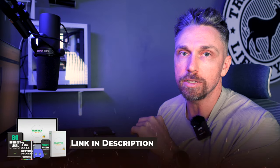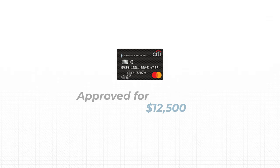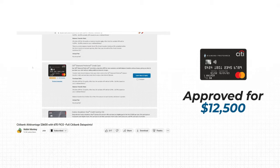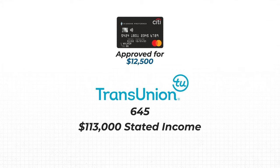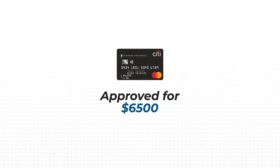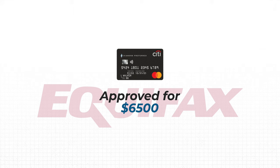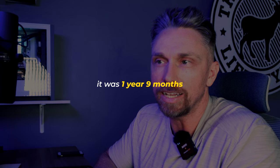Here are some recent community data points: One person was approved for the Diamond Preferred at $12,500 — TransUnion was pulled at a score of 645 with $113,000 stated income. Another was approved for the Citi Diamond Preferred at $6,500 via Equifax pull, then waited 15 days and applied for Best Buy — Experian was pulled and they were denied. That applicant had a 740 Equifax score and 704 Experian score, with an average age of accounts of one year and nine months, located in Pennsylvania.